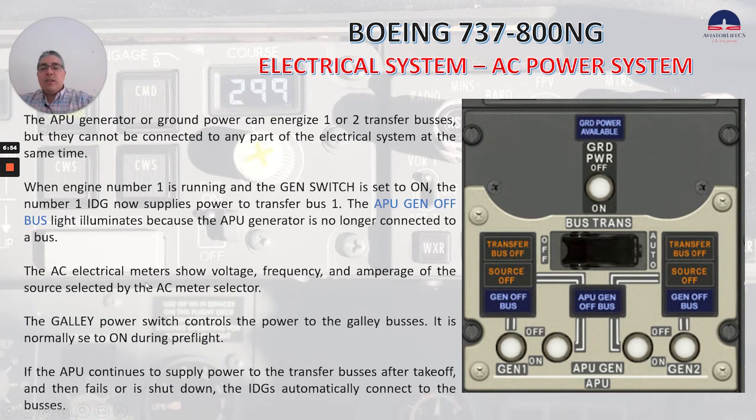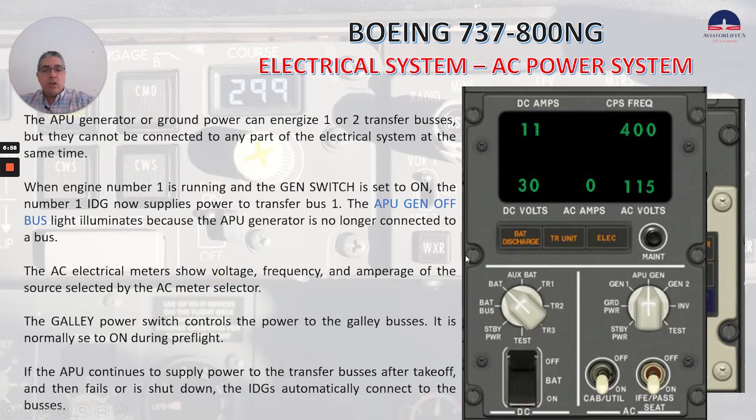The AC electrical meters show voltage, frequency, and amperage of the source selected by the AC meter selector, which you can see here. The galley power switch controls the power to the galley buses. It is normally set to on during preflight.